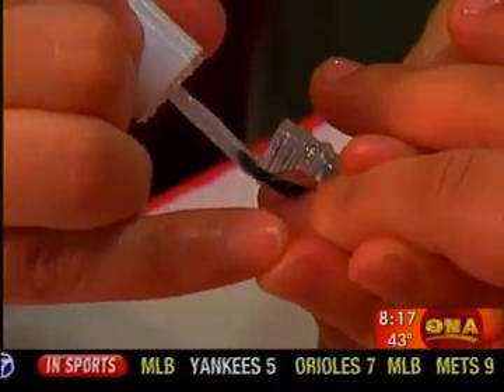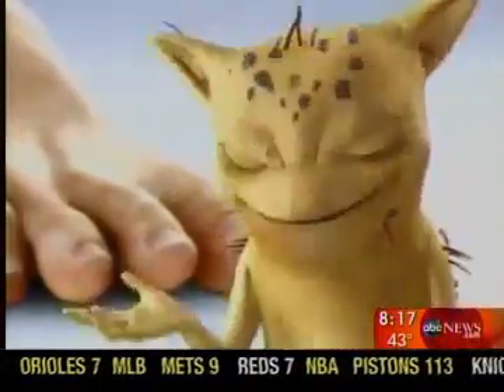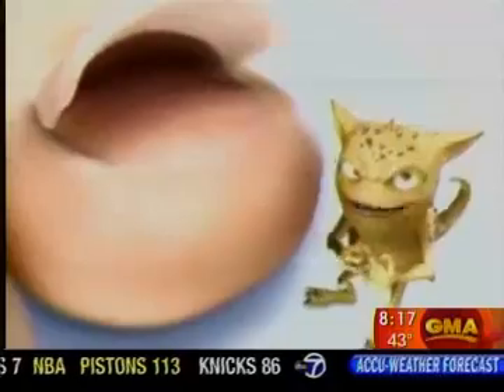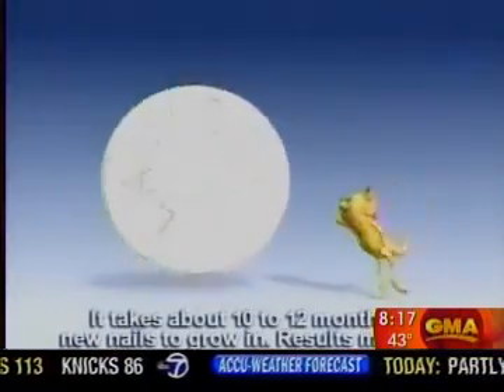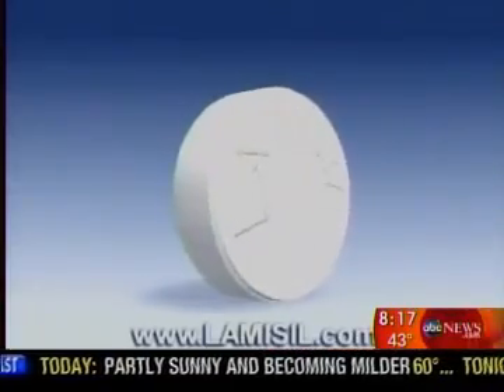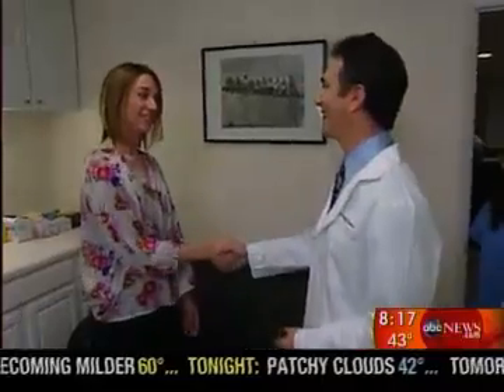Once the fungus gets under your nail, it is difficult to treat. Topical solutions are only about eight percent effective, and the only other option has been a popular pill — three months of pills whose side effects need to be closely monitored with blood tests, followed by 10 to 12 months for the nail to regrow.